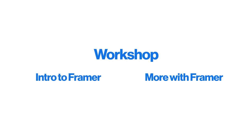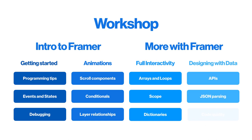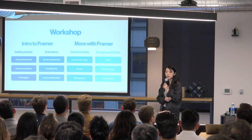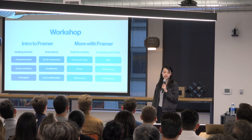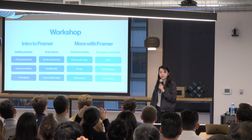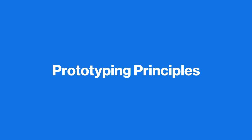In December I ran a workshop split into two tracks: an intro to Framer and a more advanced track. The first two days covered getting settled, introducing programming, and building examples together. The later days focused on more complex skills like pulling in real data. I'm working on releasing my complete curriculum with Framer in a blog post coming out next week — keep an eye out for that.